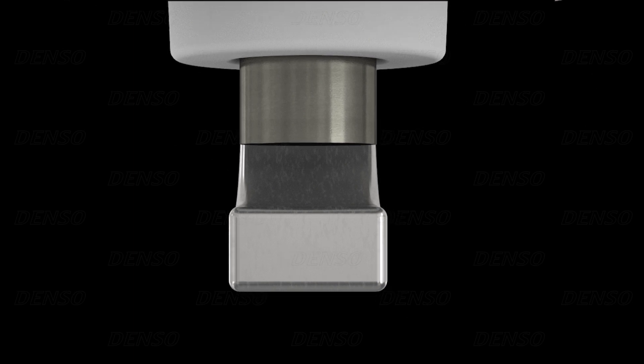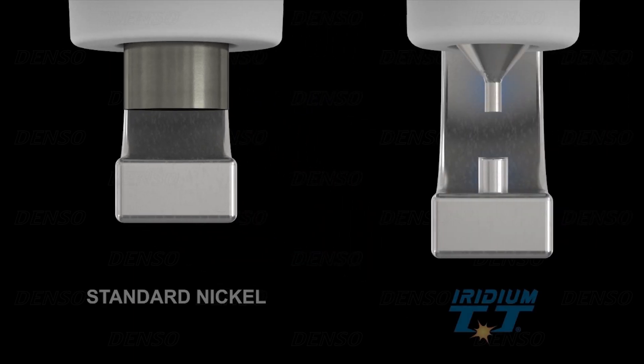Compared with the more traditional type spark plugs, Denso's Iridium TT high-performance spark plugs can ignite the air-fuel mixture even more efficiently. Because Iridium is a high temperature resistant and hard precious metal, it allows the spark plug electrodes to be produced with much smaller diameters than conventional nickel electrodes.